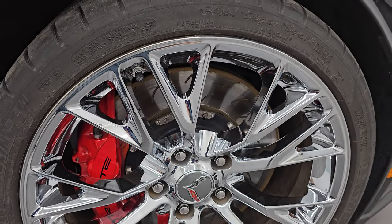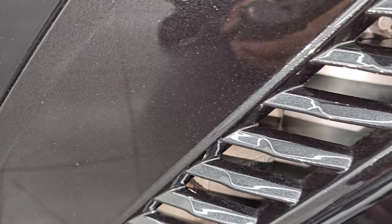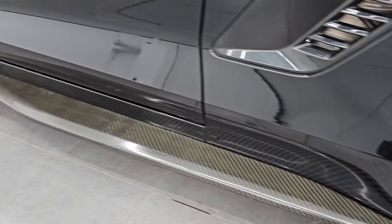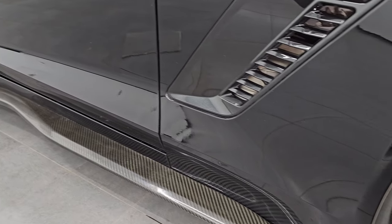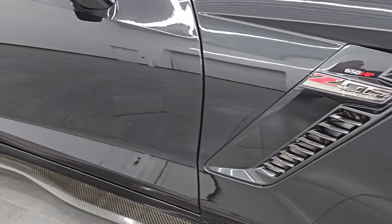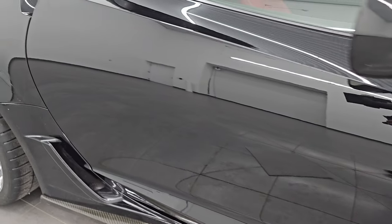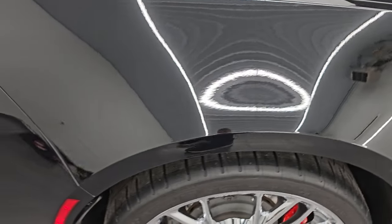The cool thing about all these black inserts is that they're all metallic — the paint is on those, so that's pretty cool. They did put carbon fiber side skirts on it to match the hood insert. As you go down this side of the 2016 Chevrolet Corvette Z06 convertible, take note of how clean that body is and how reflective and mirror-like that paint is.